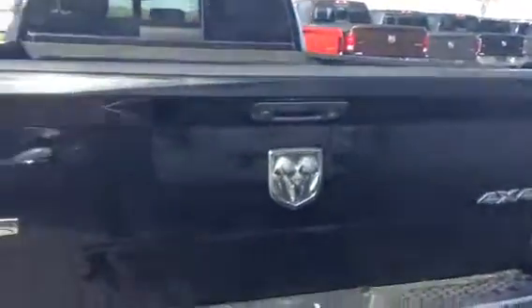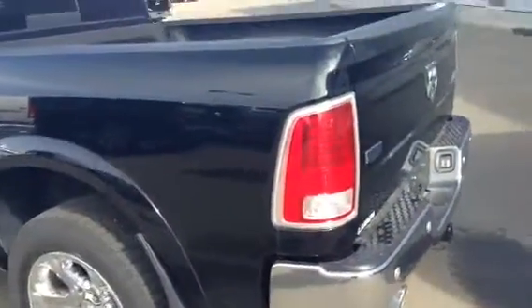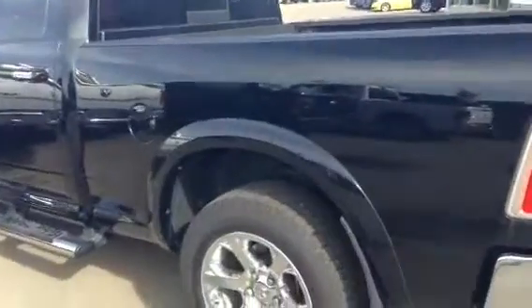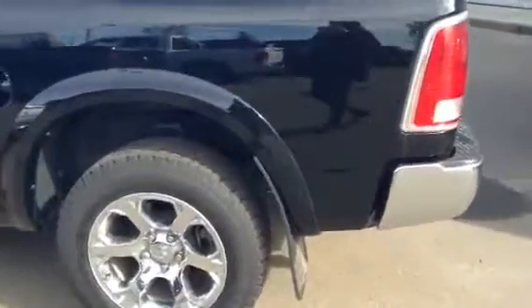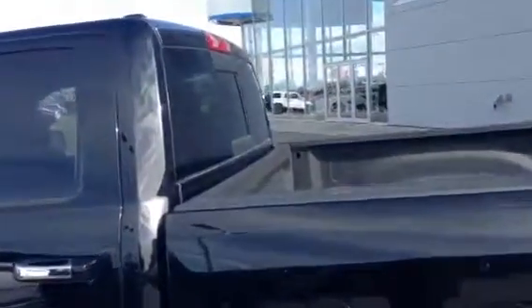You have your hitch here as well. Backup camera on this unit, as expected with the Laramie. As you can see, black on black — nice and classy. There you have the exterior. You also have that power rear window, which is nice.